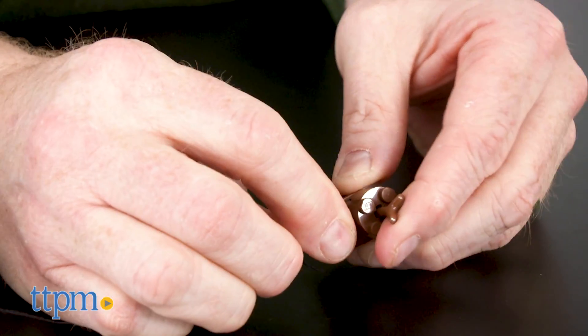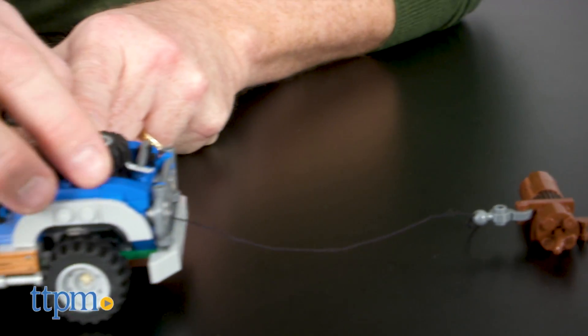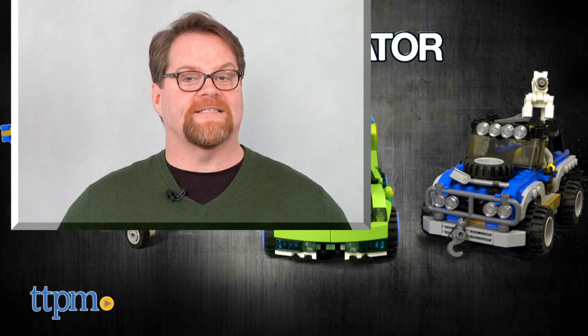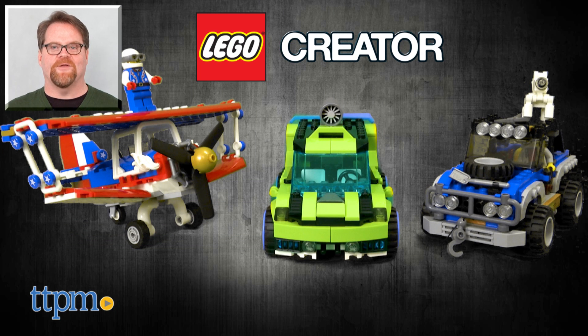Designed for ages 7 to 14, these sets will encourage kids to follow instructions and give them the freedom to create their own LEGO structures. For current pricing and where to buy, check us out at TTPM and subscribe to our YouTube channels for more great reviews every day.